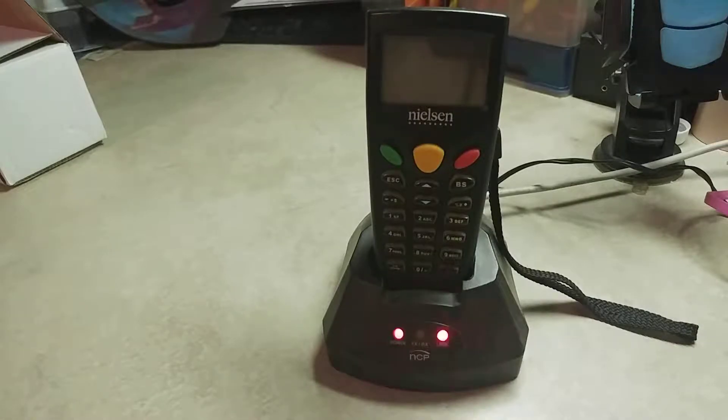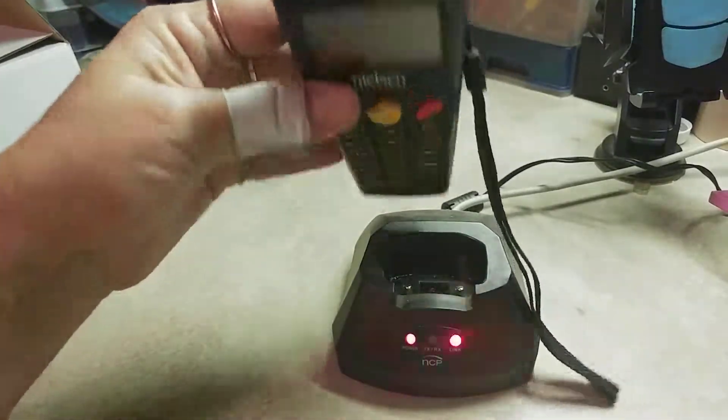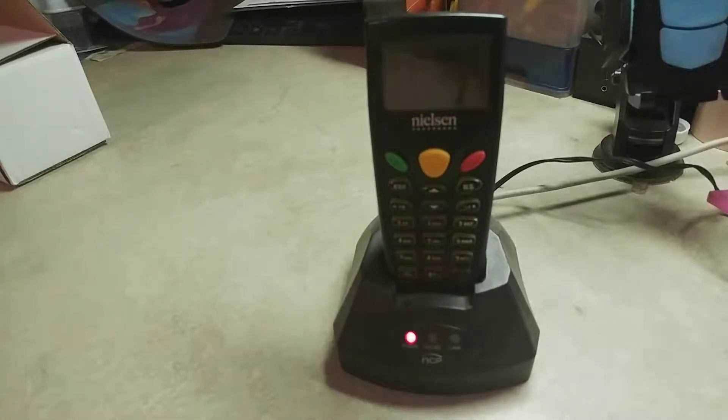It's ncponline.com and what they basically do is they send you this little UPC reader and you plug it into your internet and plug it into the wall. When you go grocery shopping or to the gas station or any kind of shopping at all, even online,